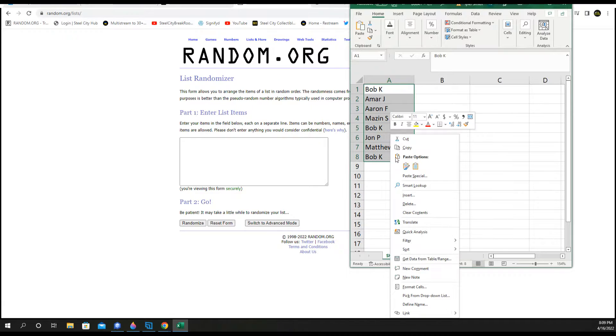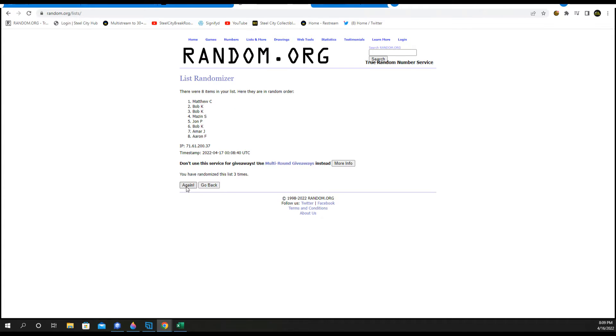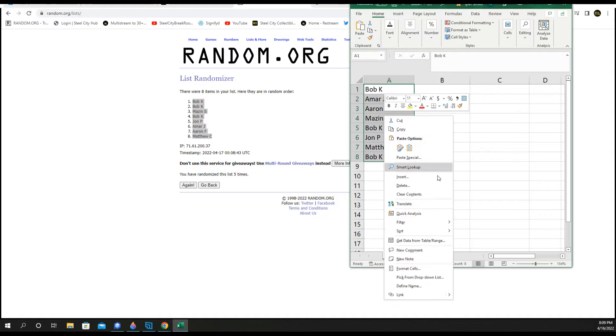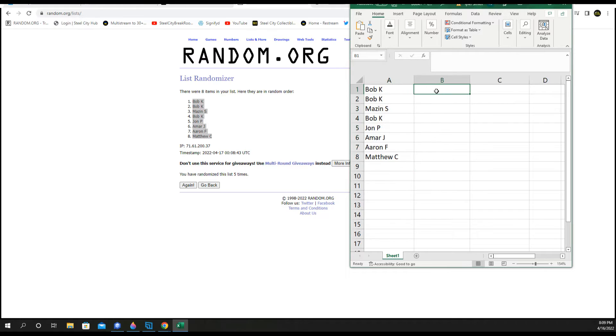Five spins on our names. One, two, three, four, and five. This will be your new spot in the group break. Divisions, five times.